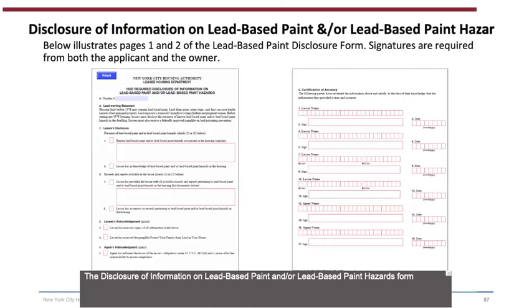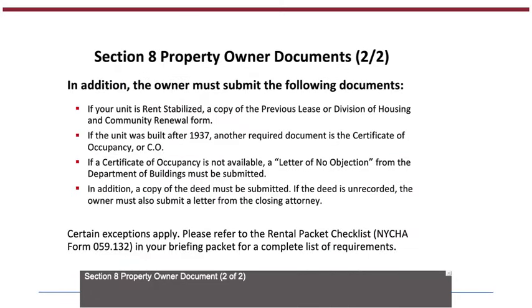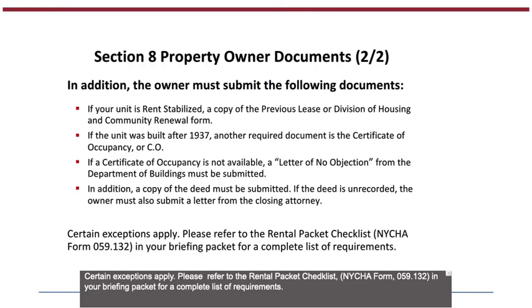Section 8 Property Owner Documents (2 of 2): In addition, the owner must submit the following documents: if the unit is rent stabilized, a copy of the previous lease or Division of Housing and Renewal form; if the unit was built after 1937, a Certificate of Occupancy (CO); if a CO is not available, a letter of no objection from the Department of Buildings must be submitted; a copy of the deed; and if the deed is unrecorded, the owner must also submit a letter from the closing attorney. Certain exceptions apply — please refer to the Rental Packet Checklist (NYCHA Form 059.132) in your briefing packet for a complete list of requirements.